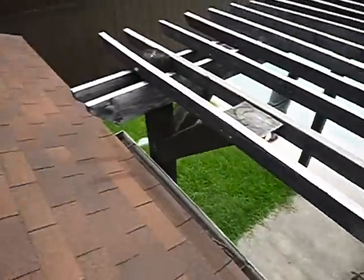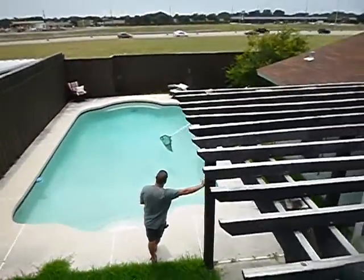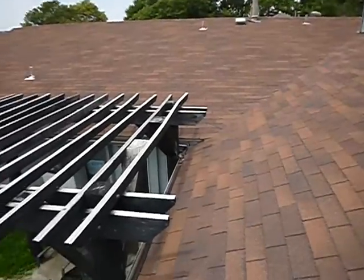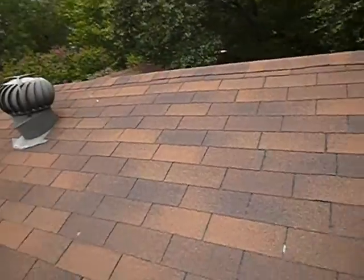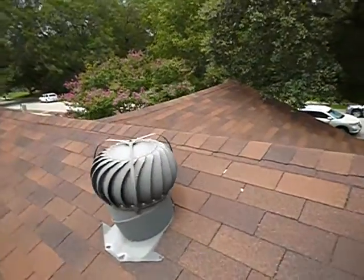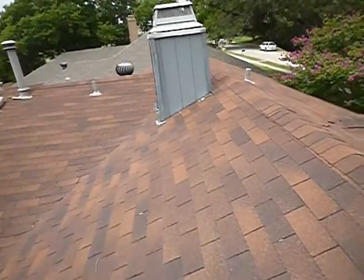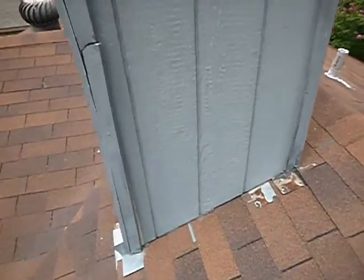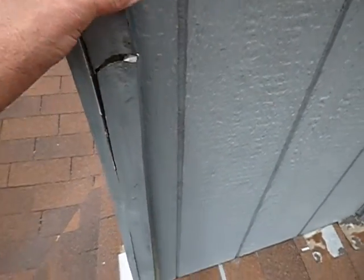So far I haven't seen a downspout — let's see if we can find one. There are the pool guys — at least two of them, one servicing it, one inspecting it. The pool is beyond the scope of this inspection; it's getting inspected, just not by me. We've got a little bit of a broken vertical trim board right there.